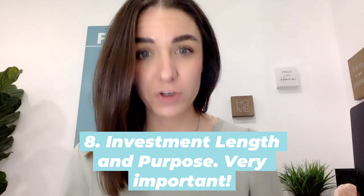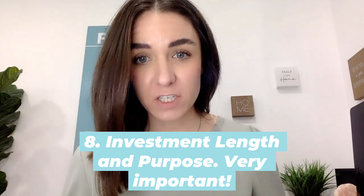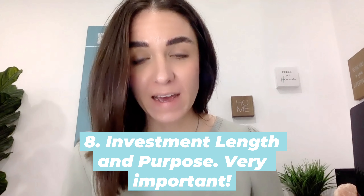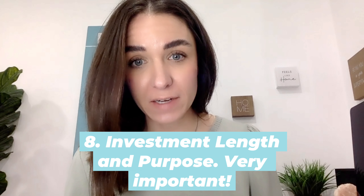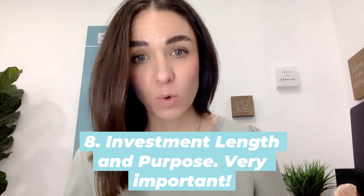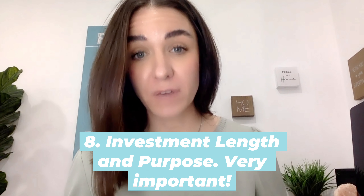How long are you planning on having this investment property? Maybe 25 years, and then your mortgage is paid off and it becomes a retirement plan, with that rental money coming in as retirement income. Or are you planning on holding it for a short period of time? How long, and what are your goals out of buying this investment property? That's very important.